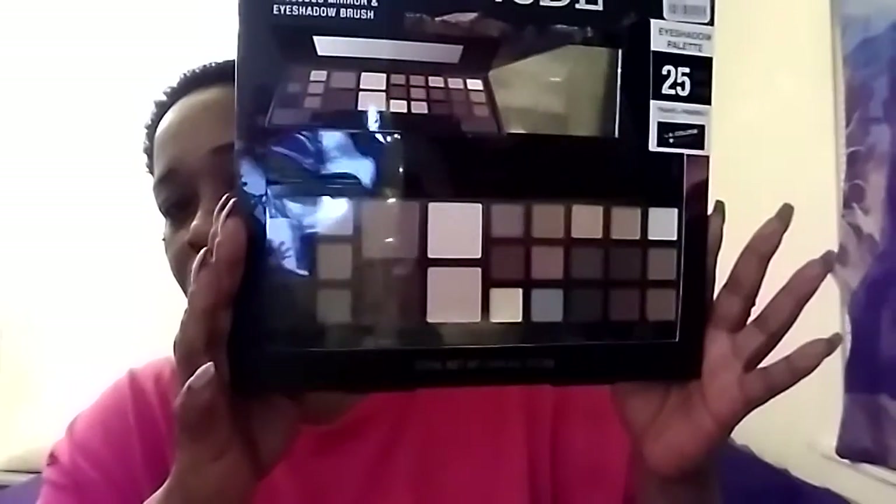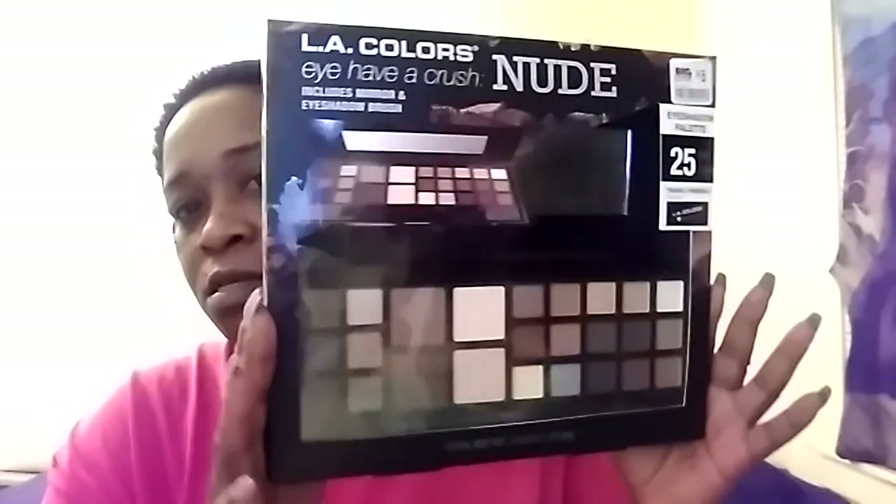Also from Big Lots they have the LA Color 'I Have a Crush Nude' palette. It includes a mirror and eyeshadow brush — 25 eye colors, travel friendly. I love LA Colors and all that makeup. It does have a mirror right there. I've seen the same one at Dee Dee's but I wasn't about to pick up another one.